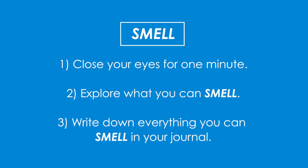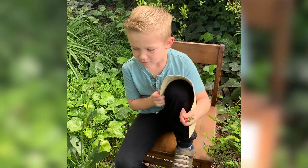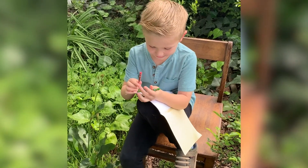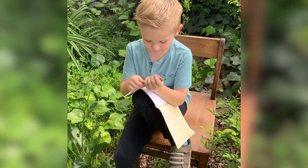Close your eyes again and explore what you can smell for about a minute, and write down everything that you smell in your journal. I smell flowers. Okay, go ahead and write that down.